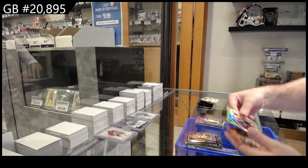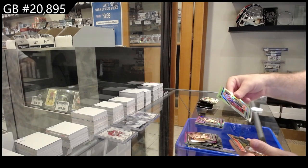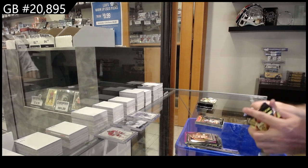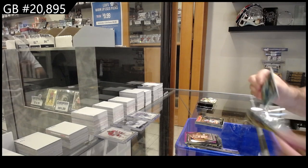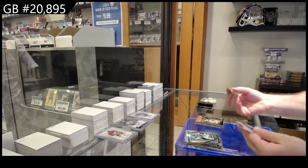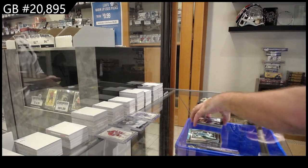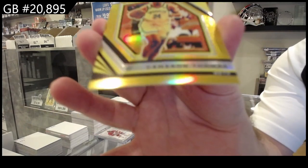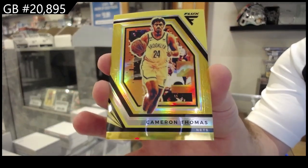We got a rookie of Fontechio for the Jazz Prism variant and a Triumph for the Bucks of Antetokounmpo. We've got a Fluid of Luka Doncic for Dallas and a Cameron Thomas for the Nets numbered 1 of 10!